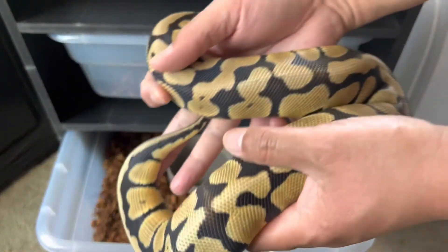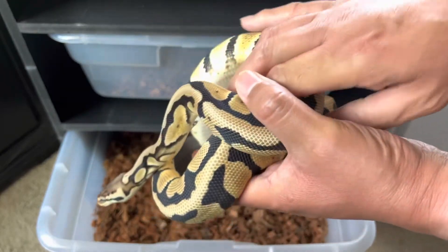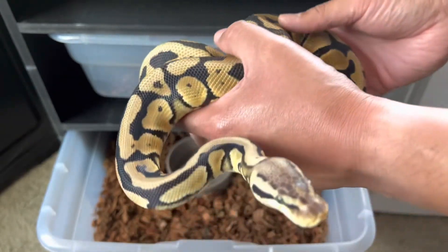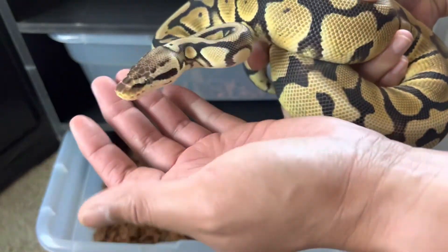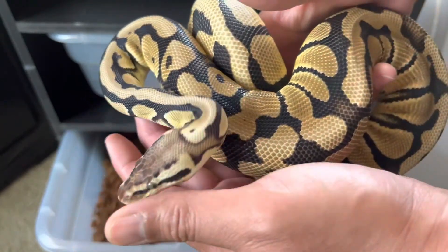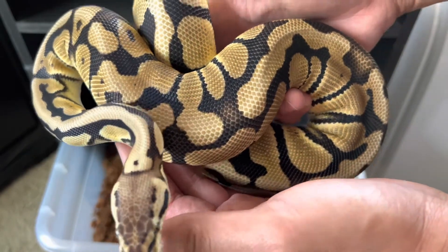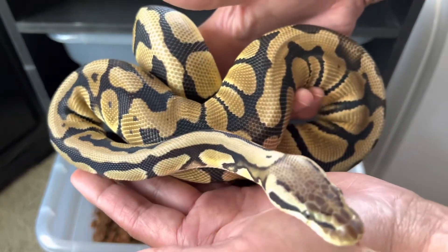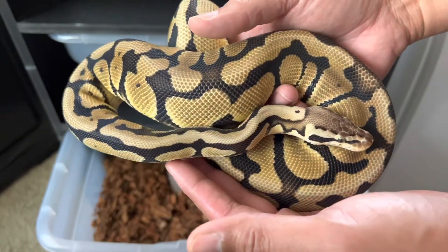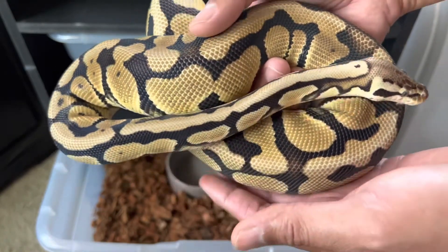Next up is Calypso. Calypso is a pastel blade double het desert ghost clown. I got her from Showcase Serpents — she's a fantastic eater and I fully expect her to go next breeding season. Hopefully I'll be able to produce some desert ghost clowns; I've got the perfect male for her. Look at how clean her pattern is with that blade, and the desert ghost just cleans up the pastel. She's a stunning looking animal on her own and I'm super glad to have her in the collection.